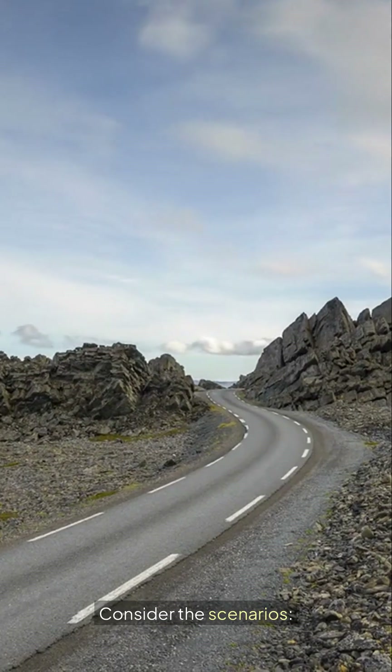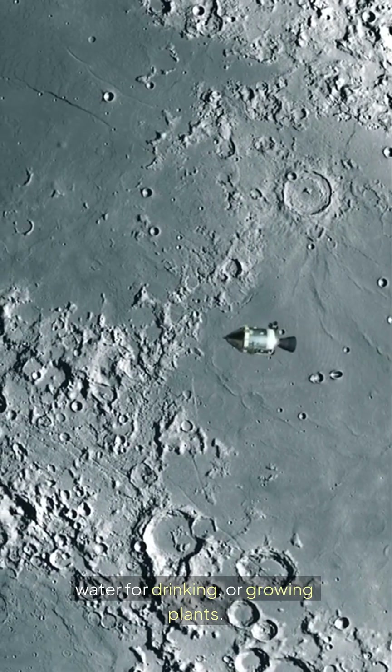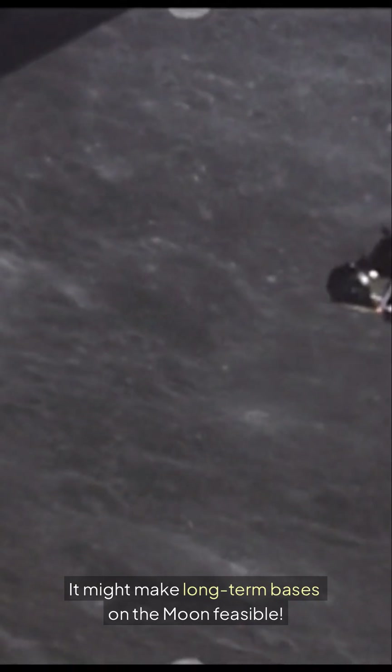Consider the scenarios. Imagine astronauts using lunar water for drinking or growing plants. It might make long-term bases on the moon feasible.